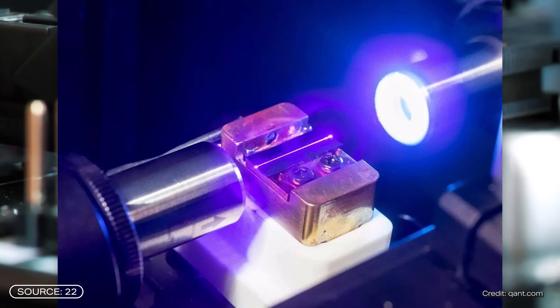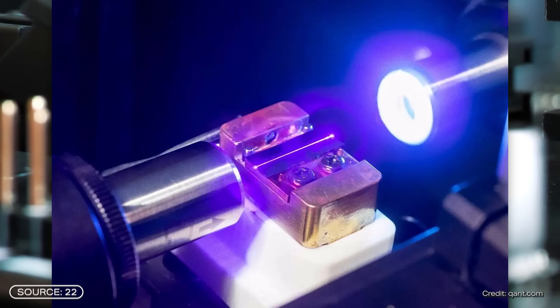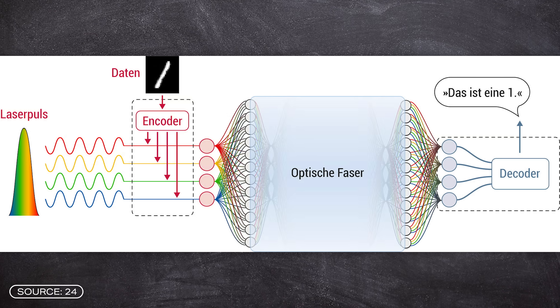To do this, laser pulses with different intensities and wavelengths are used. Instead of transistors, optical elements are used, with which light can be manipulated — for example, lenses that split light into individual frequencies, or objects that scatter light.